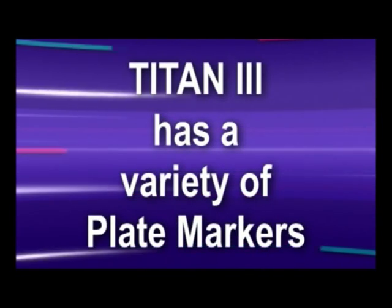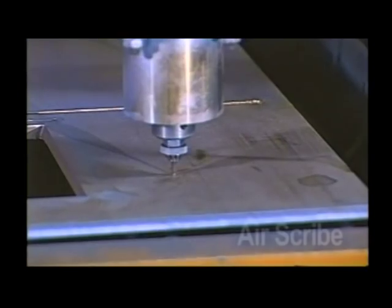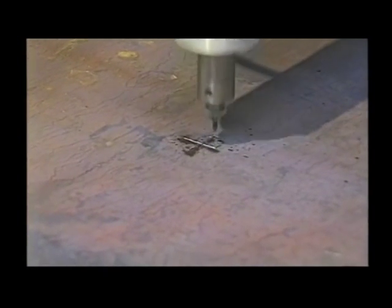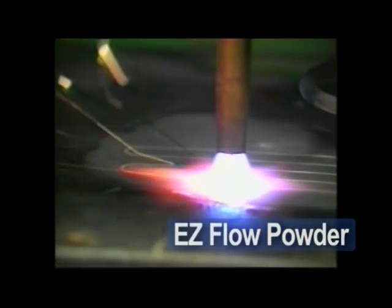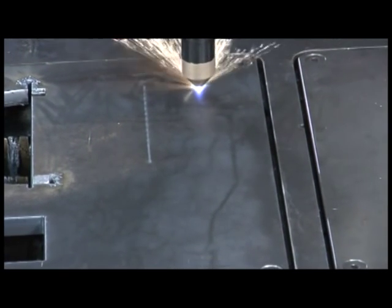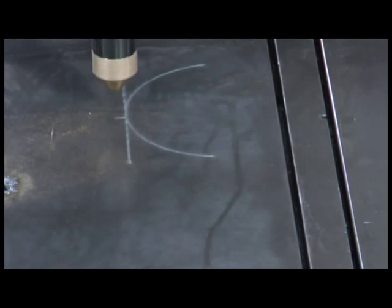The Titan III can also be outfitted with two markers. Choose from an inkjet marker that provides fast and quiet alphanumeric labeling along with line and contour markings for bend lines and feature locations; an AirScribe marker which uses a reciprocating pin to mark on mild steel, stainless, and aluminum; an EasyFlow powder marker for semi-permanent, easy-to-read marking using zinc powder; a pneumatic punch marker for impact marking of layout lines and hole locations on thicker material; or the ARK-Ryter plasma marking system to provide high-speed plasma marking, scoring, and punching on mild steel, stainless steel, and aluminum at speeds up to 300 inches per minute.